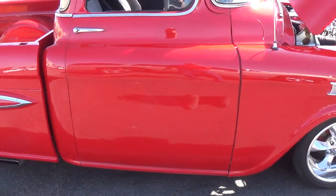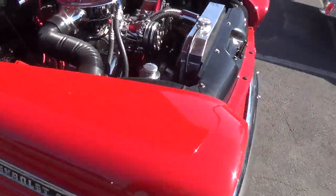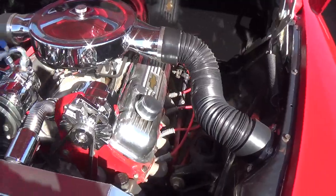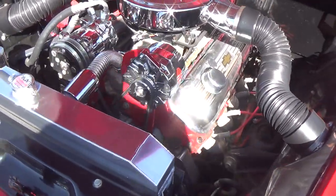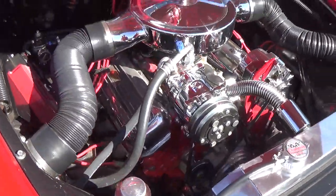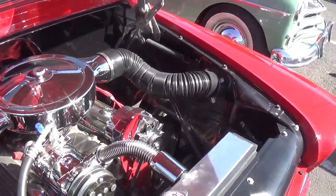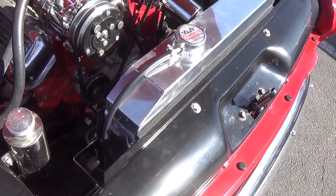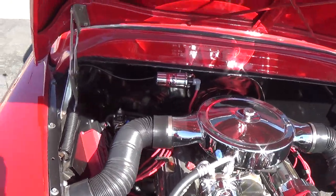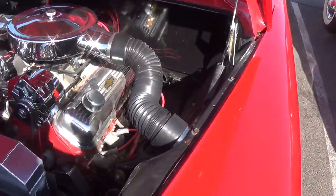The sheet metal is pretty darn straight, and then we have the coup de grâce — a big block Chevy with air conditioner, good-looking air cleaner, cool air inlets, and a Champion aluminum radiator from Arizona. Look at that nicely detailed firewall — somebody took their time on this and didn't cut any corners.